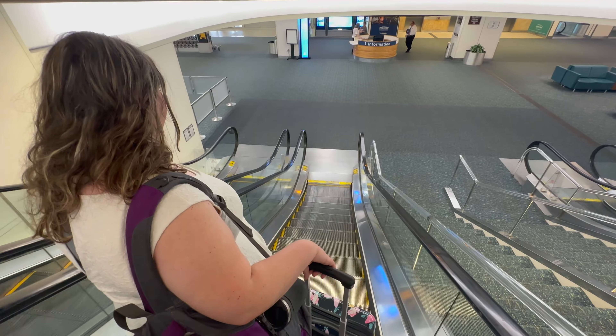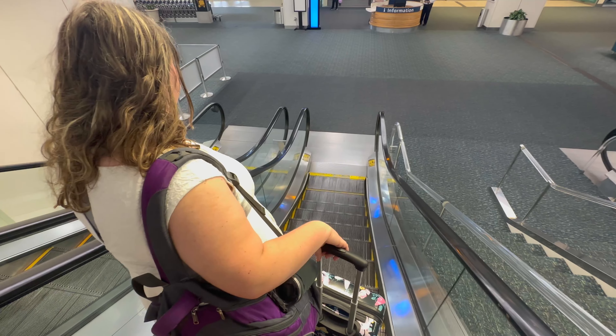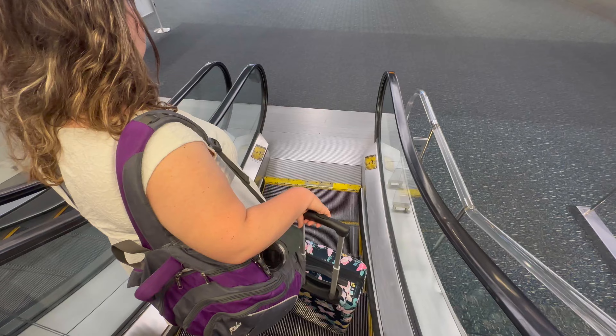That's the wrong resort — that's Disney World. Well, we're going to Disney World. That's why we're here in Orlando.